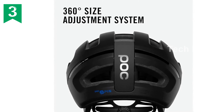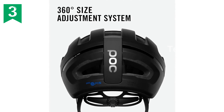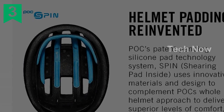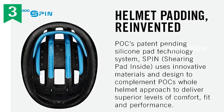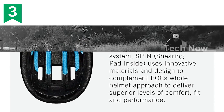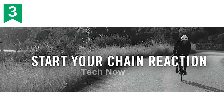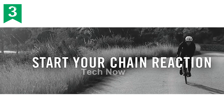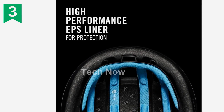One of the standout features of this helmet is its proprietary safety systems. It utilizes SPIN — Shearing Pad INside — which is POC's patent-pending silicone pad technology system. This system ensures the helmet can absorb impact forces effectively, keeping you protected during your outdoor adventures. The optimized density EPS liner further enhances impact force absorption, providing an extra layer of protection.